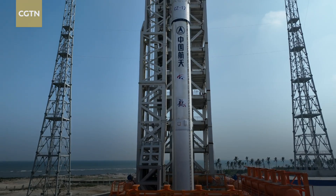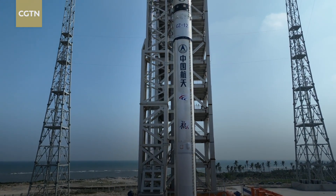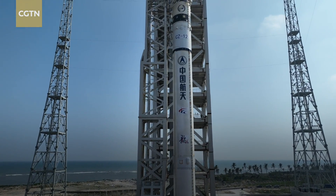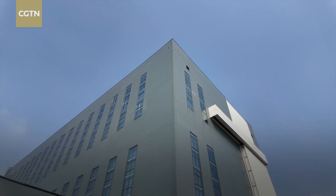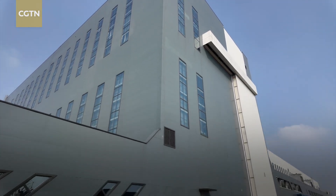"My understanding of the rocket's future has two trends. First, rockets will become bigger, with diameters increasing from the current 3.35 or 3.8 meters to 5 meters or even larger. Second, reusability is essential — it's the key technical path for reducing costs. We're fully considering this and working on it with all our efforts."